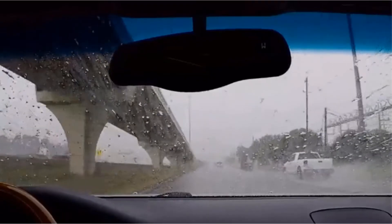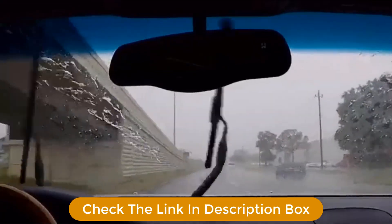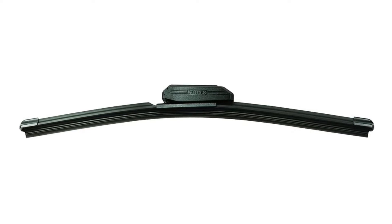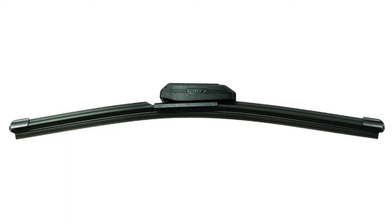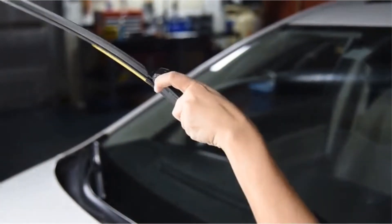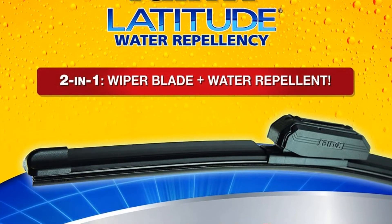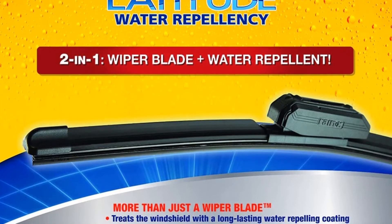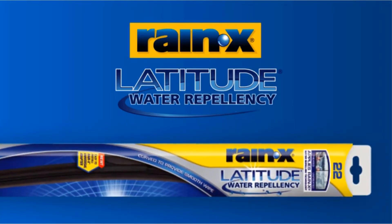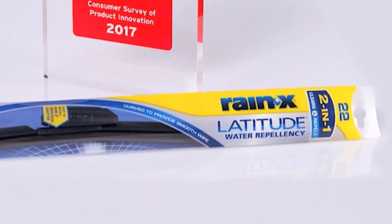The Rain-X repellent is supposed to last for several months. Rain-X says its advanced beam blade technology contours to the curvature of the windshield for a smooth, virtually streak-free wipe. Proponents of frameless wipers say that by removing the frame and its hinges, there are no pressure points that can lead to a deformed wiper that does not sweep properly — essentially making it a big squeegee. The company's patented universal adapter makes for easy installation. It is important to note that the first sweep of these wipers should be in the dry, as that is the best condition in which to apply the Rain-X solution.